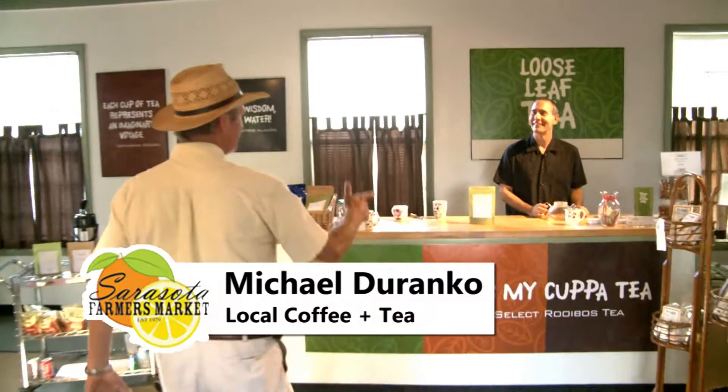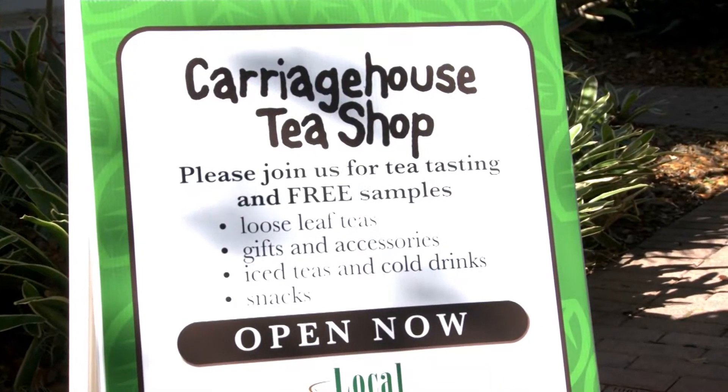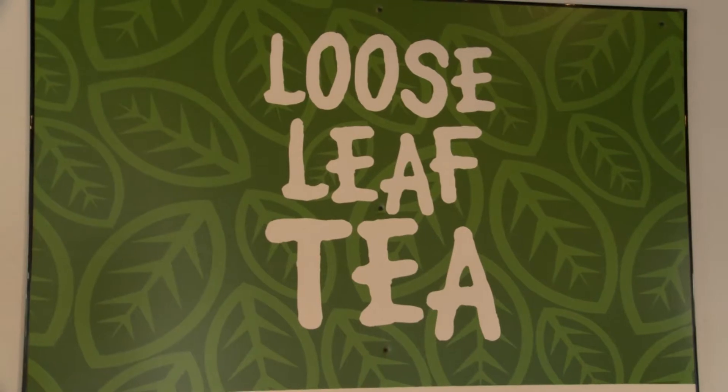Welcome Phil, welcome. Also known as Michael, good to see you — good to be at Selby Garden and Local Coffee and Tea. Welcome to the Carriage House here at Selby Gardens. We're thrilled that you guys can come by. We're going to make some tea with you today.